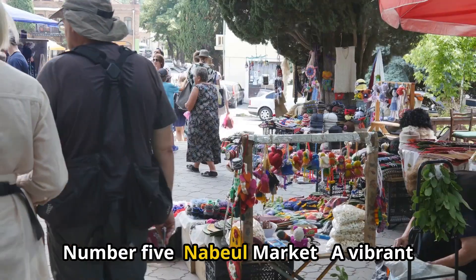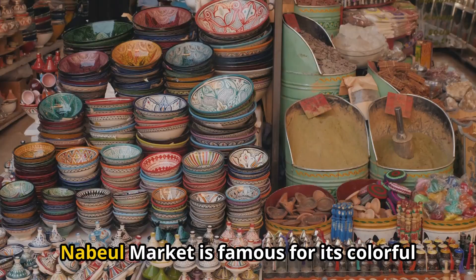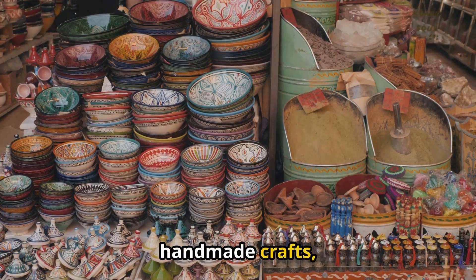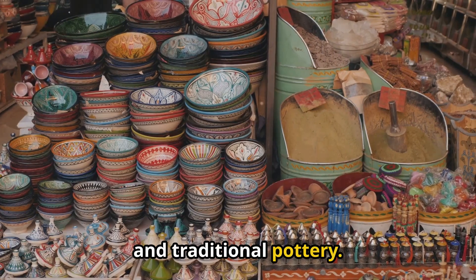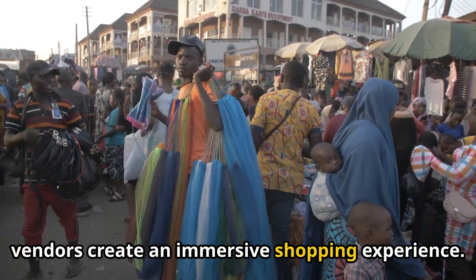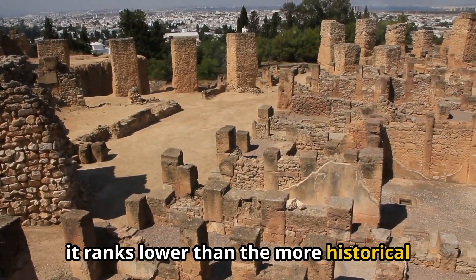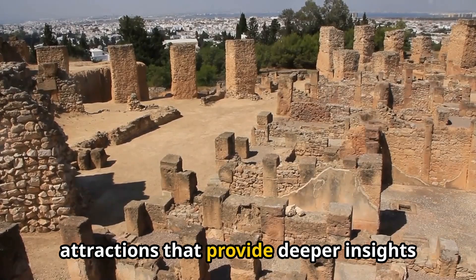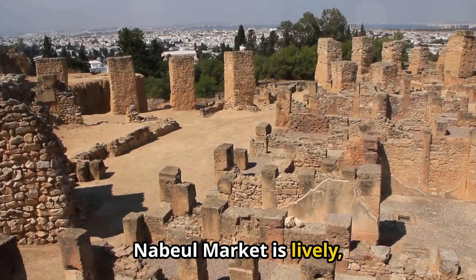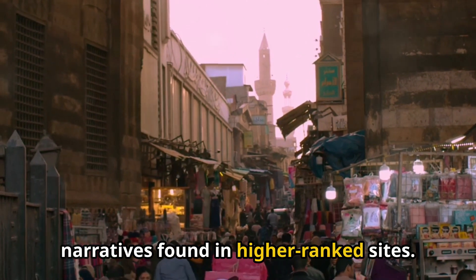Number 5: Nabule Market. A vibrant hub of local culture, Nabule Market is famous for its colorful stalls brimming with fresh produce, handmade crafts, and traditional pottery. The lively atmosphere and friendly vendors create an immersive shopping experience. While it offers a taste of local life, it ranks lower than the more historical attractions that provide deeper insights into Tunisia's past.